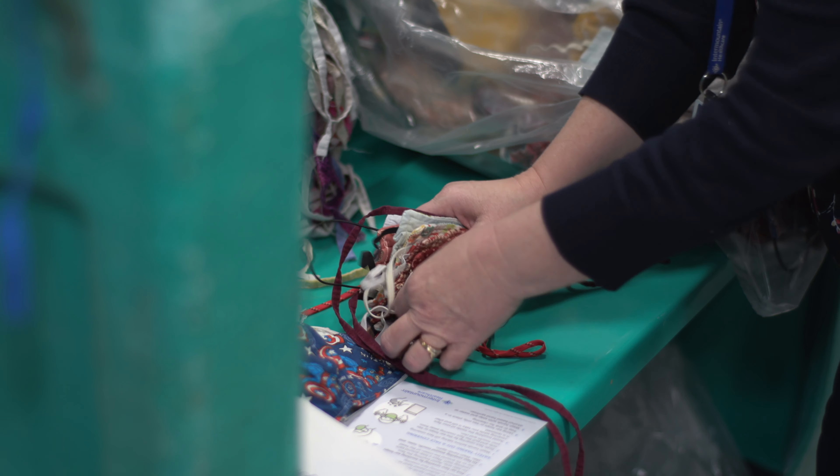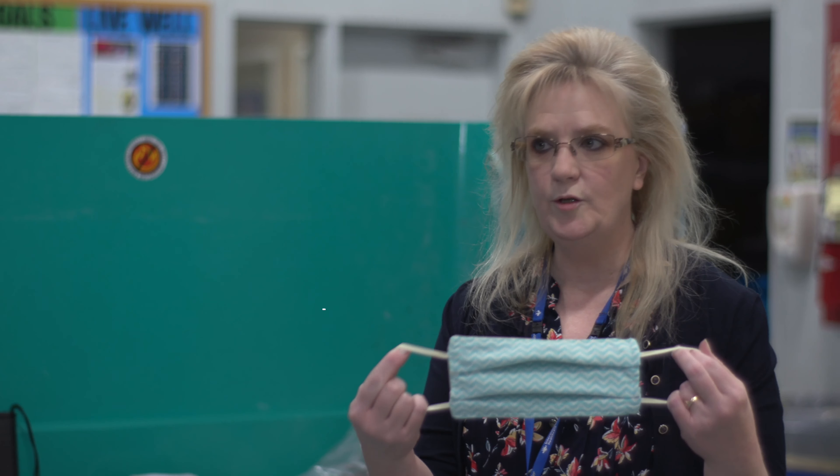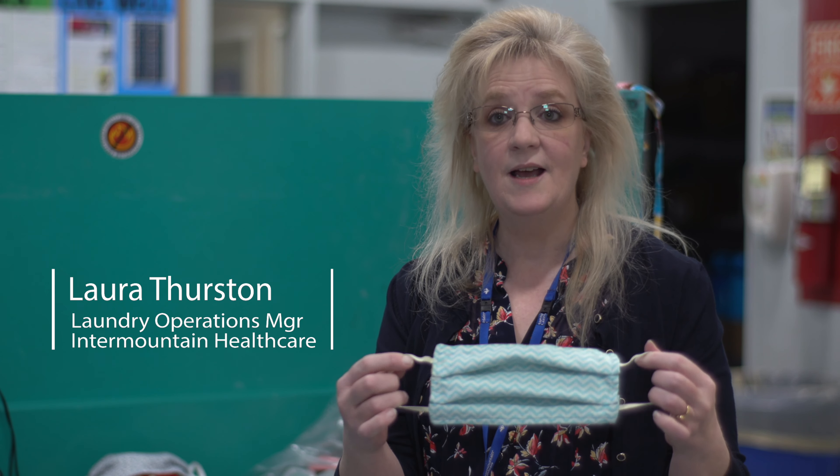A lot of the masks that we're getting in have the elastic that goes around the ear — the ear loop elastic — and that's what we prefer.